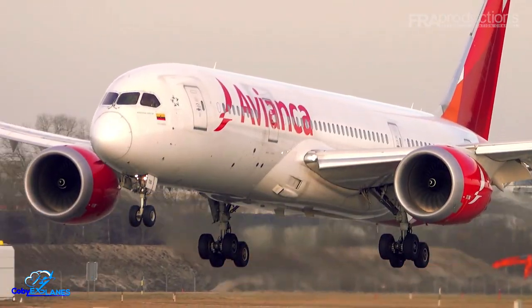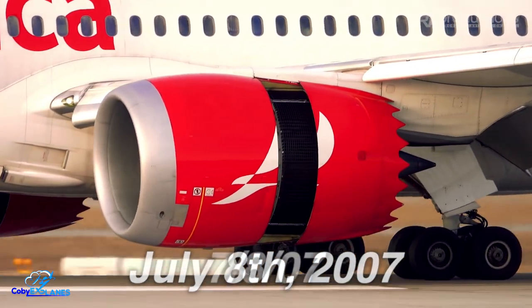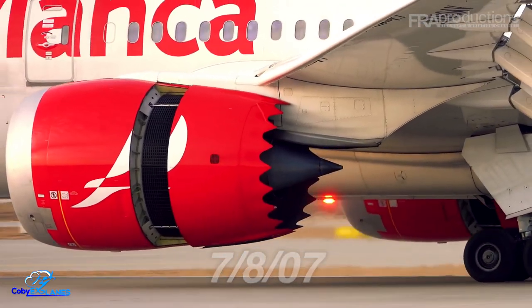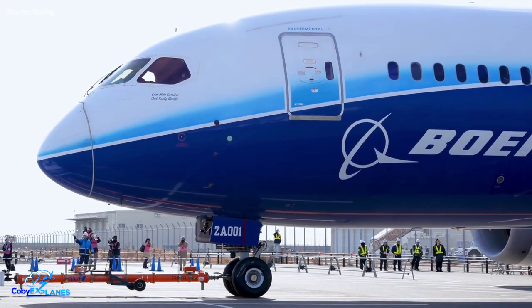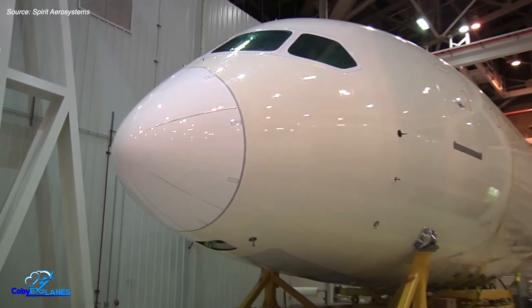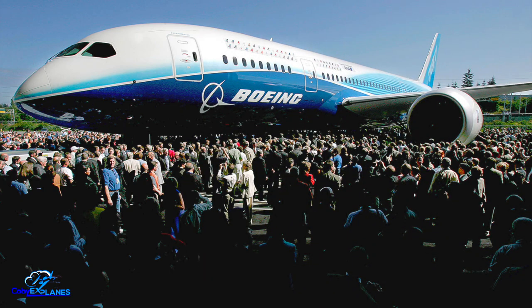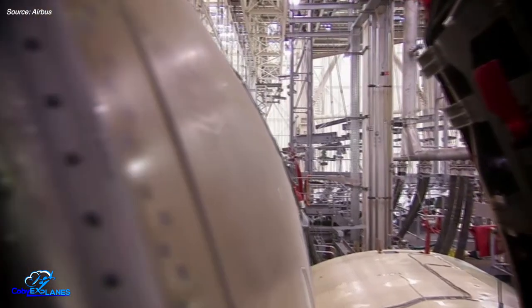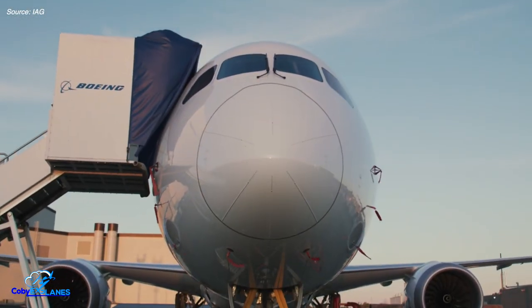Long before the 787 first flew, Boeing made a commitment that they'd roll out the first test plane to the public on July 8th, 2007. When you write this out in American date format, you can understand why doing so would be good publicity. The only problem was that the jet wasn't at all ready for its debut. In the 787, Boeing was introducing a number of moonshot technologies, including widespread use of composites, that were bound to lead to production delays. And come July 2007, the plane was still far from ready to take flight, and yet it still made its debut on that fateful day. These rollout photos show what looks like a regular 787, but in reality it was just an empty shell — many internal components were flat out missing and many external components had yet to undergo proper testing.